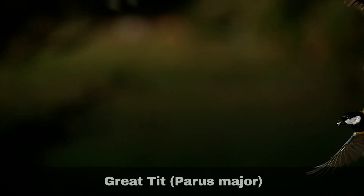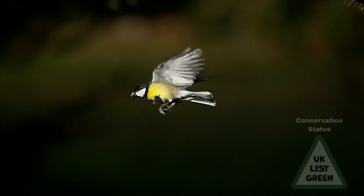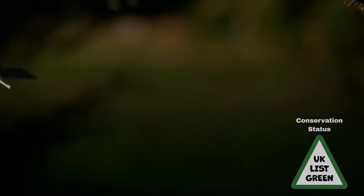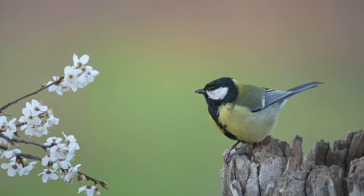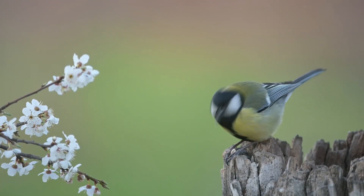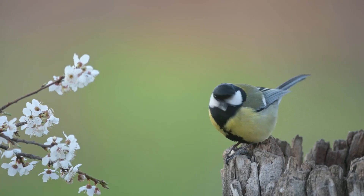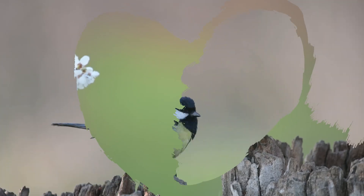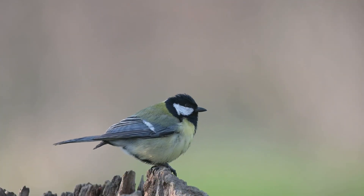The great tit, Paru Major, is another common bird in gardens across the UK. They are larger than their other cousins and have a distinctive yellow breast with a black stripe running up their body into a black bib and cap. Their wing feathers range from yellow-green, blue and grey, with a white stripe. They nest in a variety of habitats but favour broadleaf. They will also take readily to bird boxes, laying up to two clutches of eggs each year.